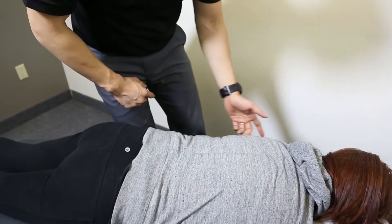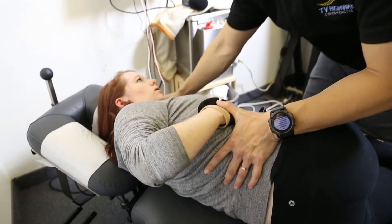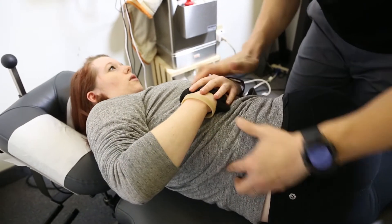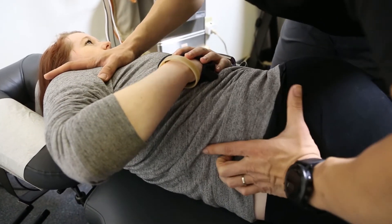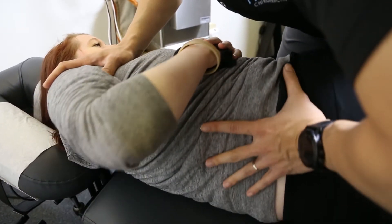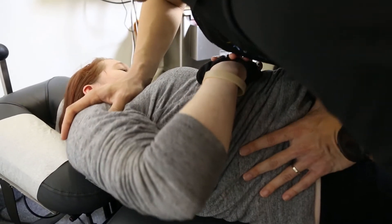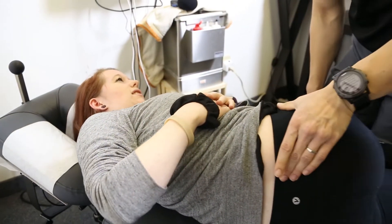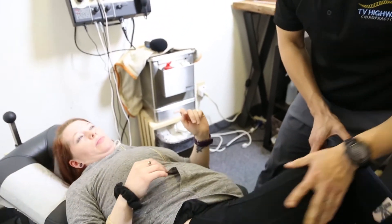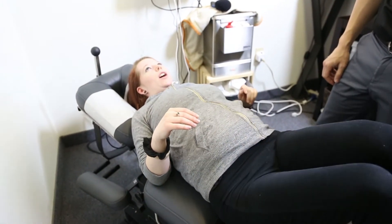The patient is positioned on her left side so the chiropractor can adjust the right pelvis. The chiropractor checks if the area is tender and confirms the patient can feel it. After cueing a breath, the adjustment is made. The chiropractor asks the patient to move her hip around — the patient reports it feels more level.